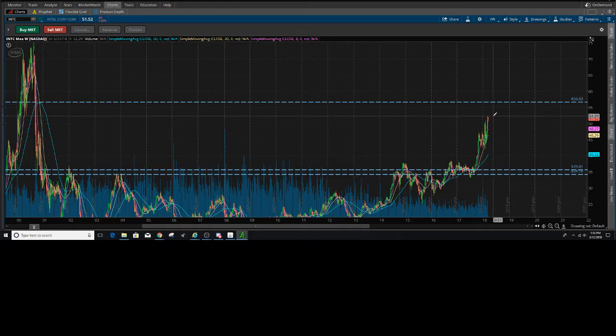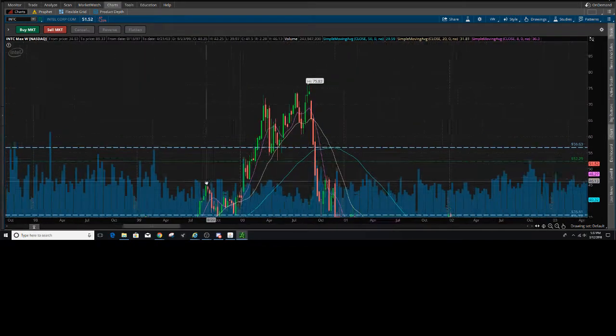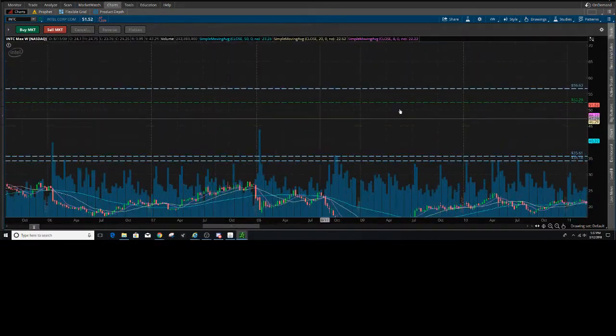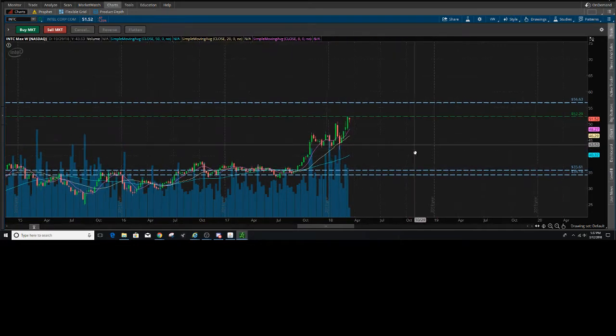So what I noticed right away is that at least in October I found that 56 was the target here. And it still is — 56.63 is going to be the overall target into Intel. This chart does look pretty bullish, if I say so myself.